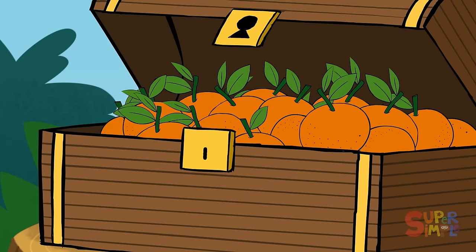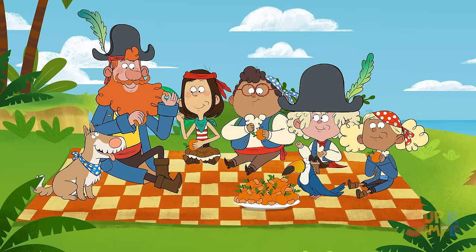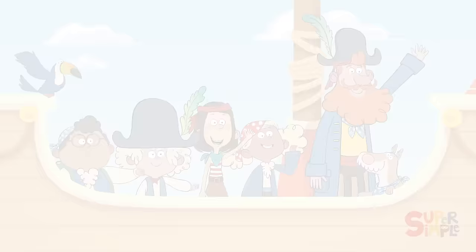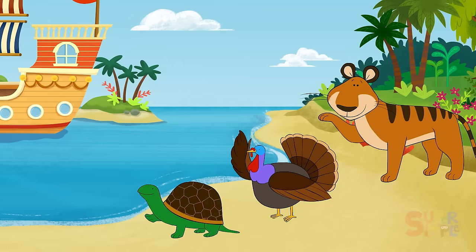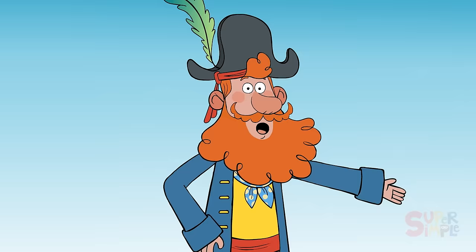Let's find out what's inside! Top notch! They're tangerines — a tasty treat! What a terrific adventure! Ta-ta! Till next time! Toodaloo! What a terrific adventure, and those tangerines were a total treat!